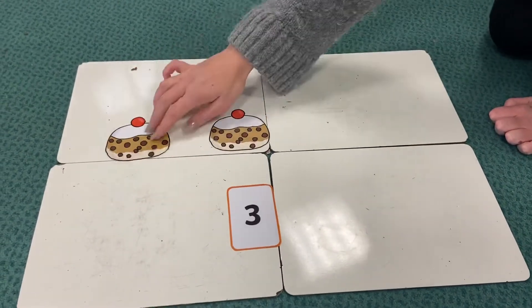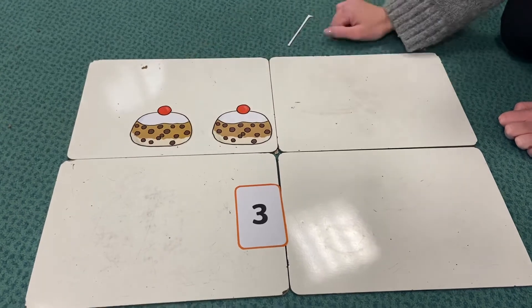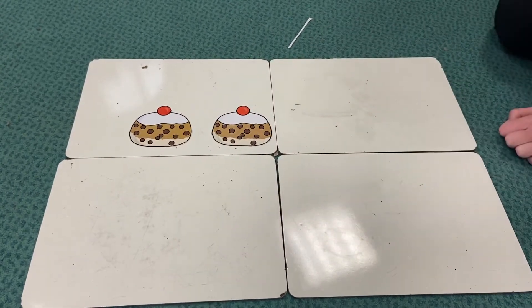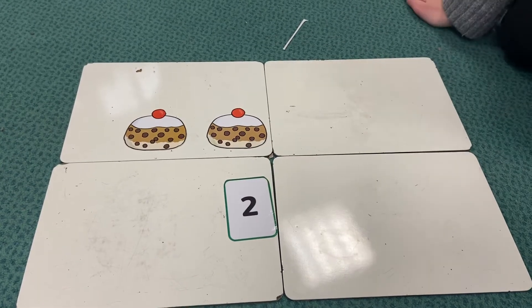Okay, let's see. So we've got one, two — we've got two buns left, so I need to find the number two. There we go, we've got two buns left, off we go.